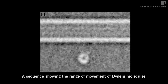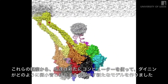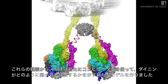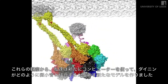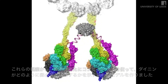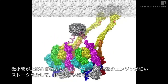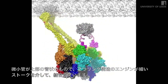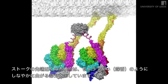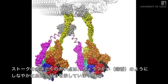Images like these have allowed us to build a new computer model of how the dynein motor interacts with its molecular track. This movie shows the molecular track at the top, and the motor connected to the track by its two long thin arms that connect to the ring-like engines. The two ring-like engines are themselves connected to one another by a flexible linkage. Between the stalk and the microtubule is the grappling hook, which has a hinge shown by the red dot.